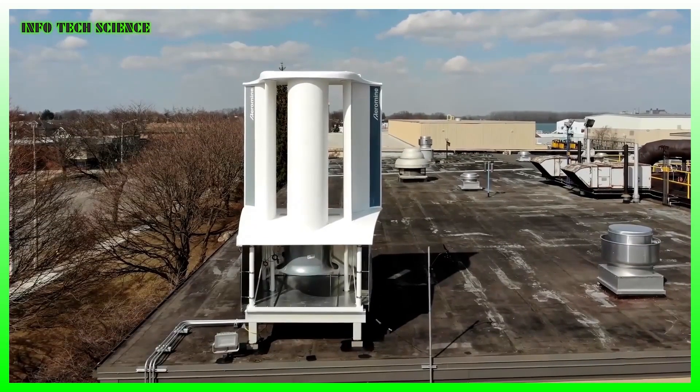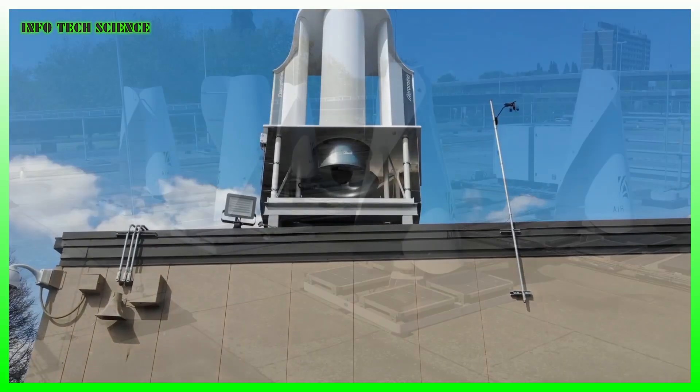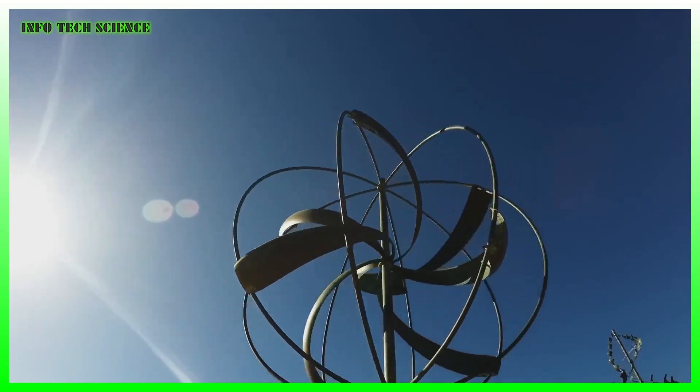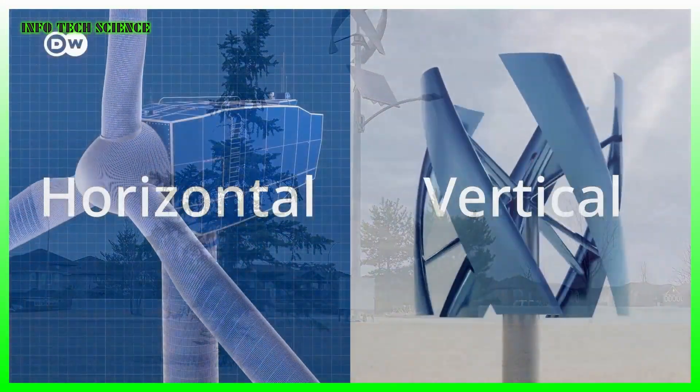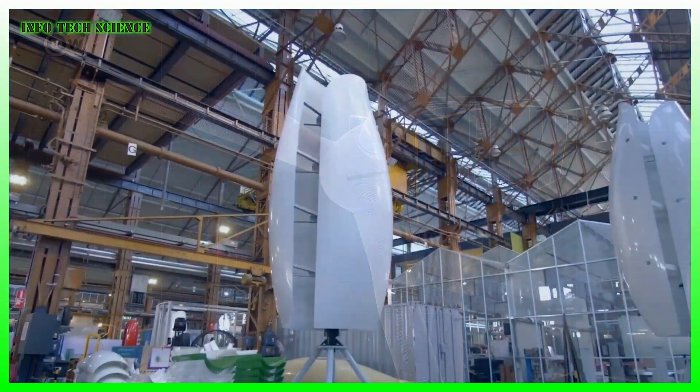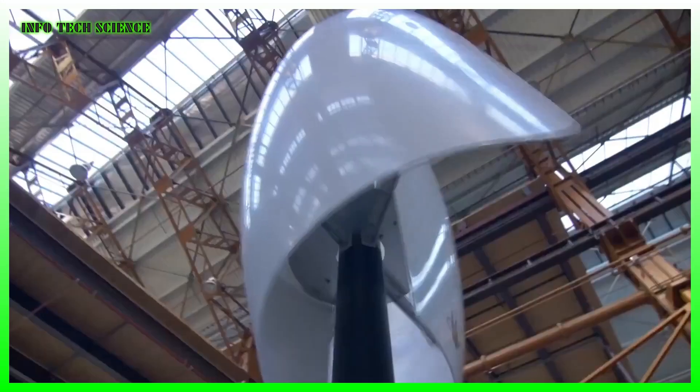Beyond that, small wind turbines can be almost anything, but generally there are two groups: horizontal and vertical. In the first case, the rotor shaft is horizontal and parallel with the direction of the wind. Horizontal wind turbines need to be actively oriented toward the wind, which requires a significant effort.